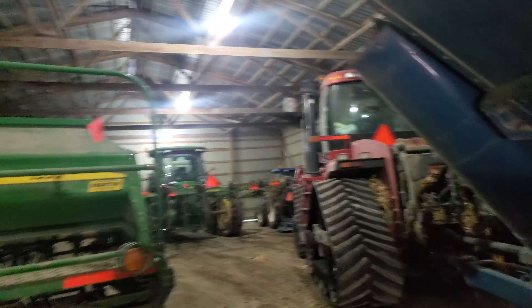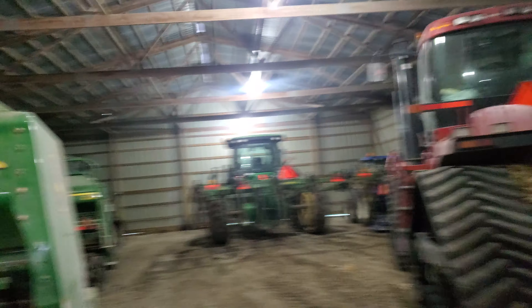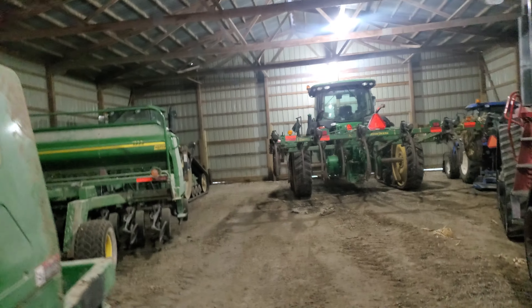You guys have been asking for a shed tour for a long time, so here's the big machine shed. 485 KSIH quad track there, and we've got the Kinsey 1050 here — soft track, of course. We like tracks. That's going to be the theme of any farm tour I do with you guys: we love tracks.